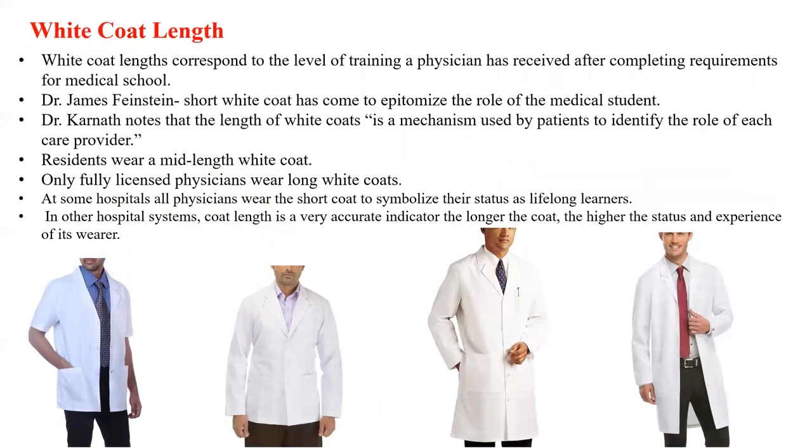There is also controversy regarding the length of the white coat, with various theories across institutes. White coat length corresponds to the level of training a physician has received after completing medical school. Dr. James Finstein mentioned that the short white coat has come to epitomize the role of the medical student. Dr. Carnar notes that the length of the white coat is a mechanism used by patients to identify the role of each care provider. Ideally, residents wear a mid-length white coat, and only fully licensed physicians wear long white coats. At some hospitals, all physicians wear the short coat to symbolize their status as lifelong learners, while in other hospital systems, the longer the coat, the higher the status and experience of its wearer.